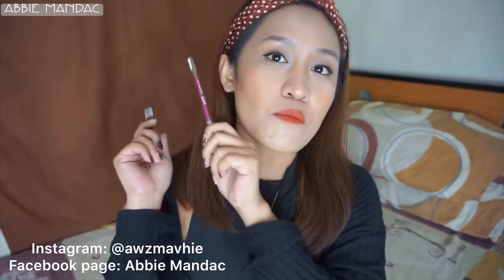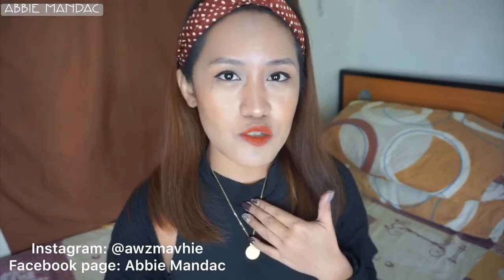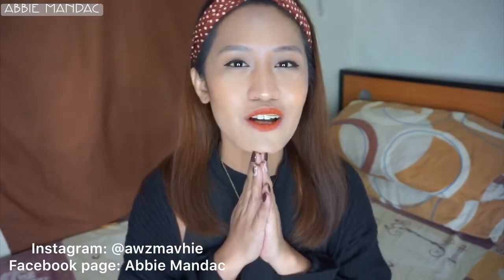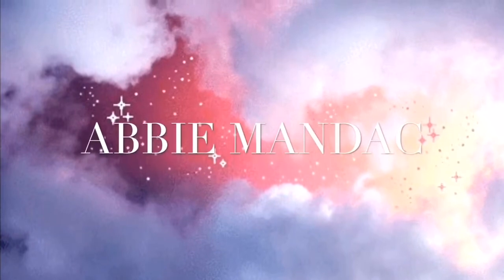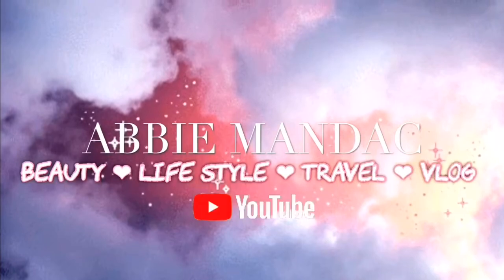Hi guys, welcome back to my channel! My name is Abby Mandak. Today we'll be filming two new products of VICE Cosmetics. If you want to know my first impression about these products, please keep on watching. If you haven't subscribed yet, please go ahead and hit the subscribe button and the notification bell below to be updated on my next video. Without further ado, let's get started!